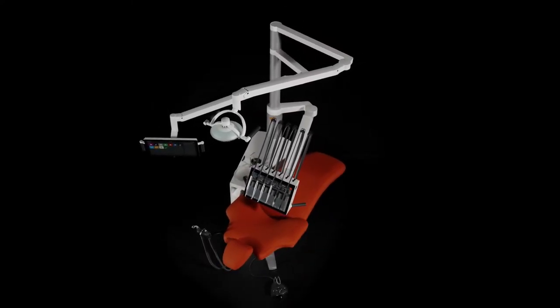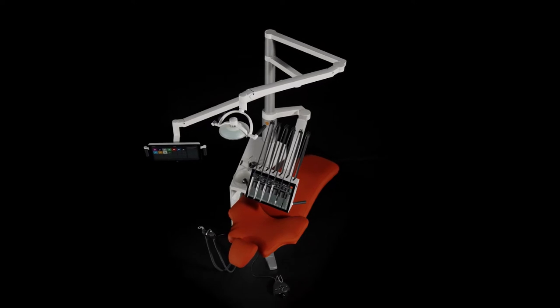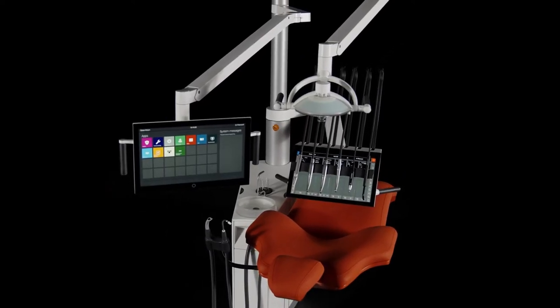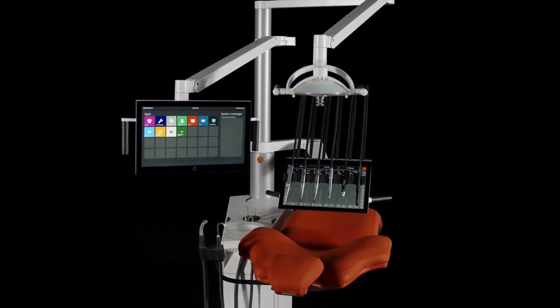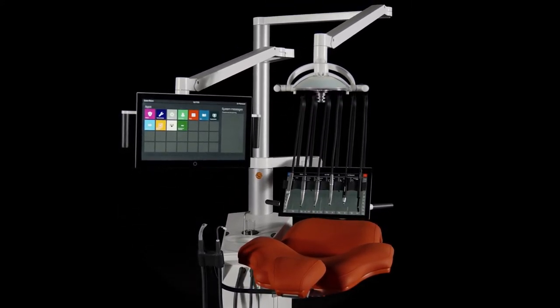ExoFlow is a digital dental unit with workflow guidance and dental apps designed to help professionals perform extraordinary dentistry. The unit is fitted with novel elements not seen before in dentistry.